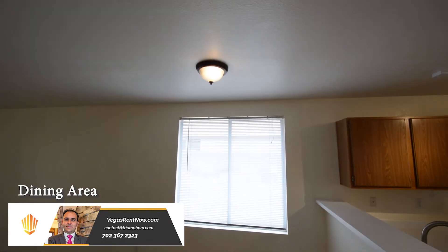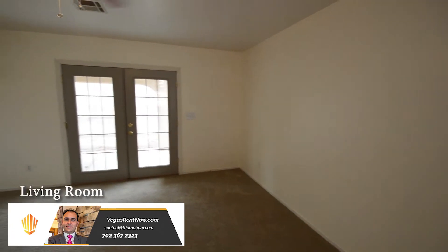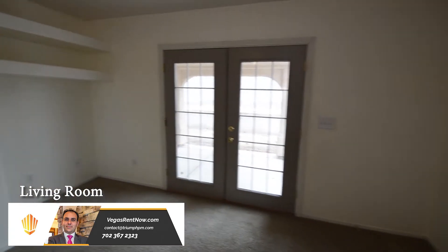The dining area has window blinds, tile floor, and an overhead light. The open living room has new carpeting, ceiling fan with light, gas fireplace, and double doors to the yard.